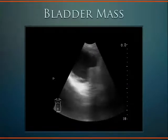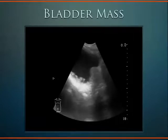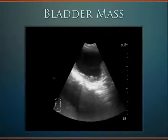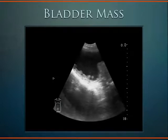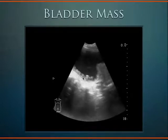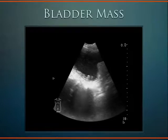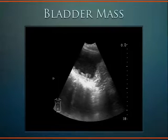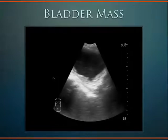These are ultrasound images from a 68-year-old female with a history of urgency who had a negative urinalysis. Along the posterior wall of her bladder, there are multiple masses that turned out to be bladder tumors. As a technical note, the depth is at 18 centimeters — this is too deep. You should decrease this to maybe 12 centimeters so that the bladder takes up the majority of the screen.